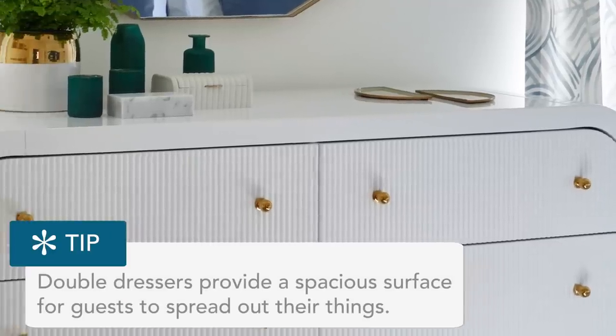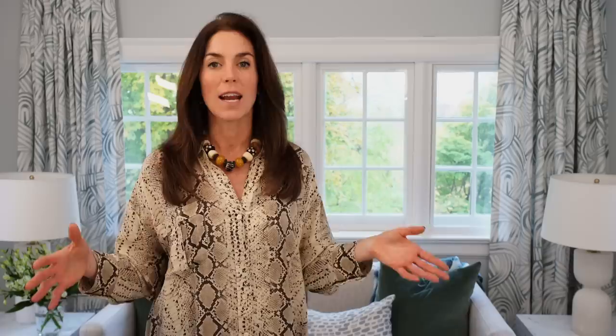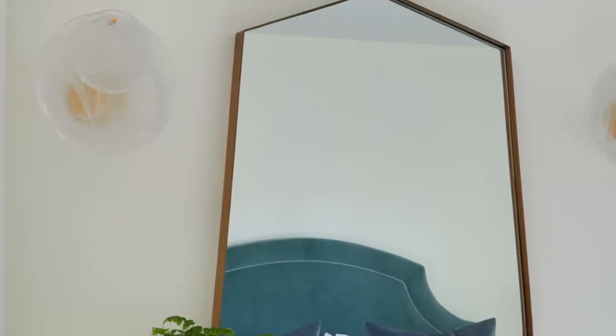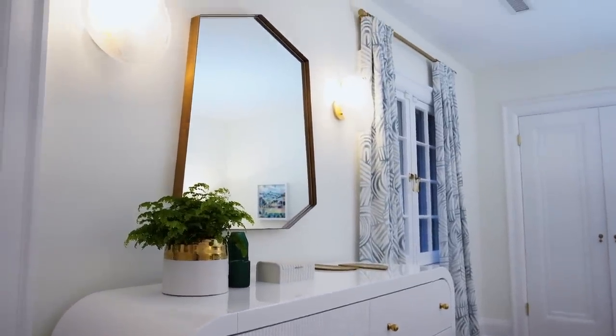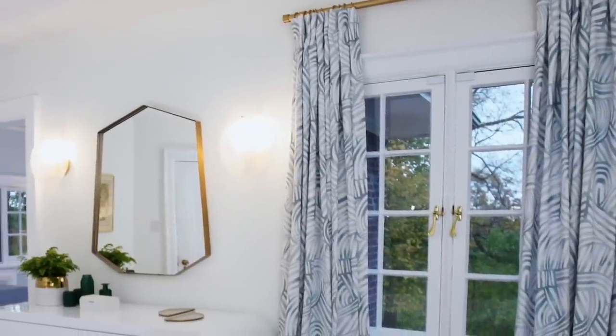Whether guests want to do their makeup, put their toiletry bag down, or spread their things out, this dresser is a great anchor for the room. It looks fabulous nestled between a pair of sconces with a really wow-factor statement mirror. We've infused small touches of brass and gilded elements — we didn't want it to be too brash, too bold, or too overpowering. Everything here is designed to have a sense of quiet and calm.